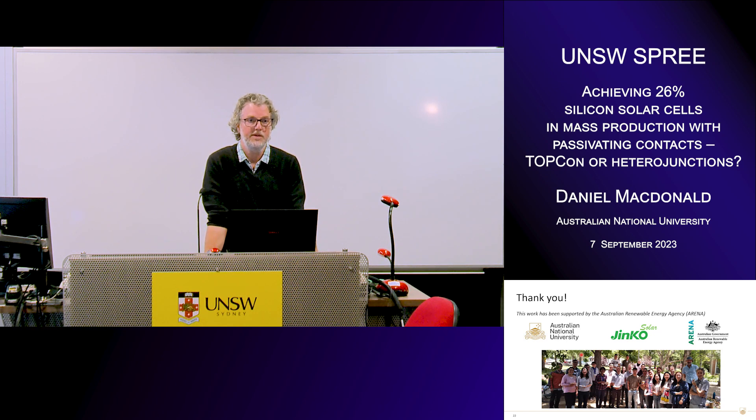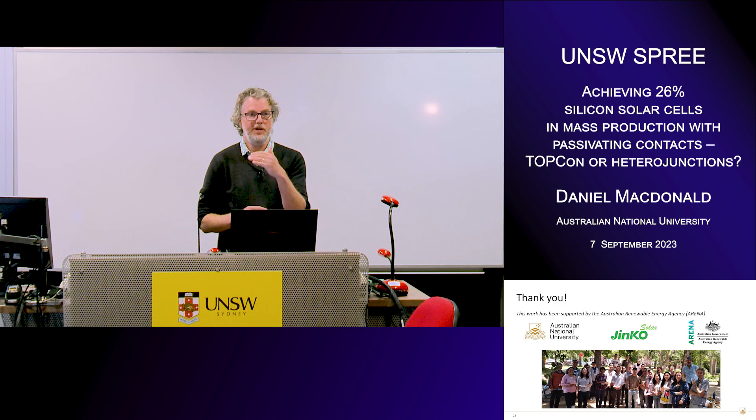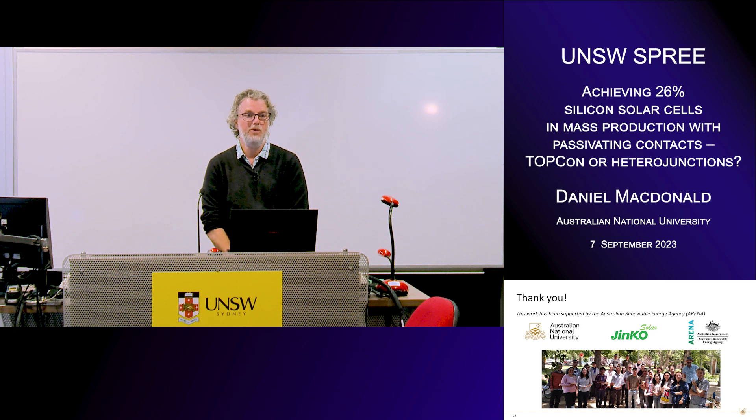Thank you, fantastic talk — and even the second time I learned a lot. You pointed at the tandem devices and said that the TOPCon device is still strongly limited by lateral transport losses, which you don't have in a tandem device. Do you think you could optimize a TOPCon cell specifically for tandem applications and thereby get even higher efficiencies? Absolutely — and we're working on that. We have a project on tandem cells with the perovskite group at ANU, and we're making poly-poly cells with poly on the full front and the rear, because you don't need to worry about the optical losses so much. You don't need lateral transport in a two-terminal tandem cell, so poly is a nice idea. You can make it thinner because you don't need the lateral transport — it'll be quite a different looking contact.